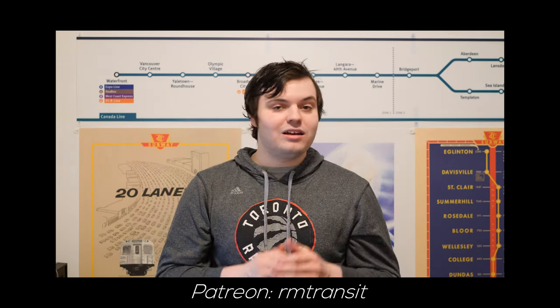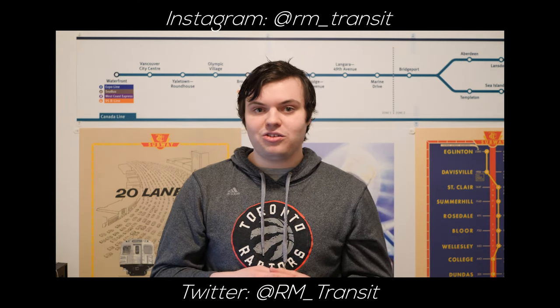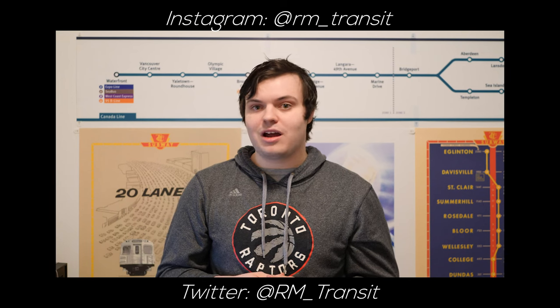If you're not already, consider supporting the channel on Patreon. We're restarting our Patreon metro map system, where when you support us you get to put a station on the metro map, and you also get early release videos. Of course we understand if you can't support us on Patreon, but please do consider tossing us a follow on Instagram and Twitter, and liking and subscribing.